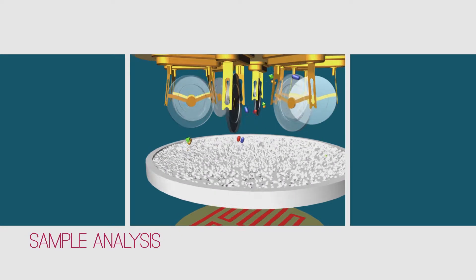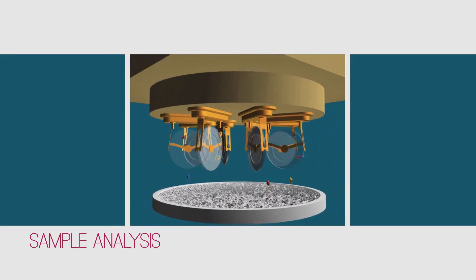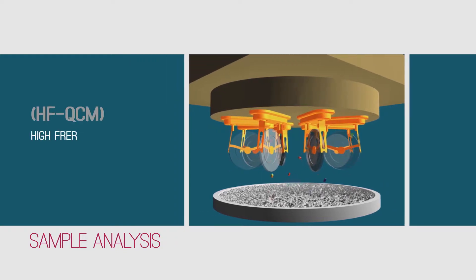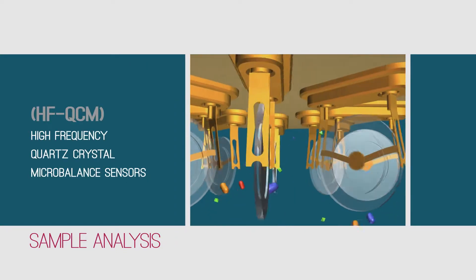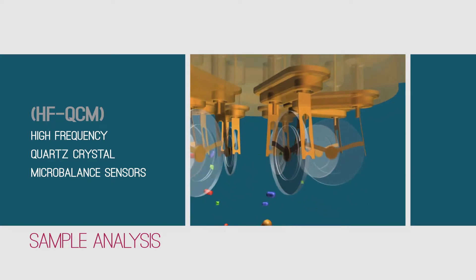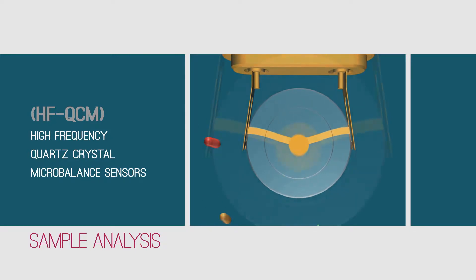Once inserted into the detector, the sample is heated in order to vaporize and release the trapped materials toward a matrix of high-frequency quartz crystal micro-balance sensors. Each sensor is coated with a different selective coating, specifically designed to adsorb target explosives and narcotics molecules.